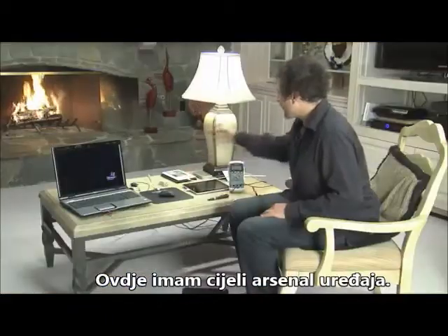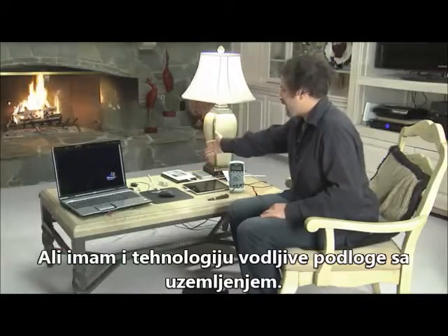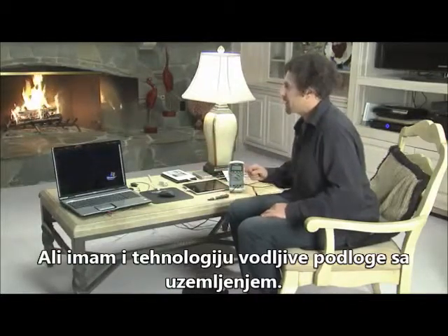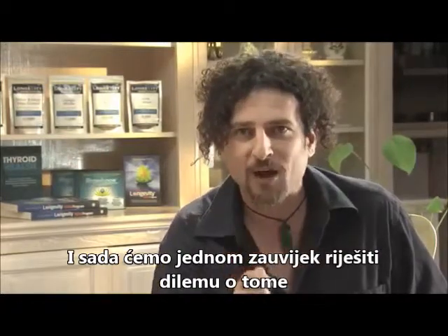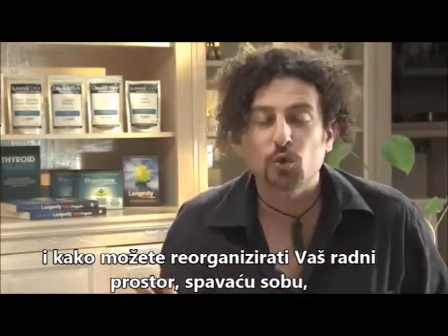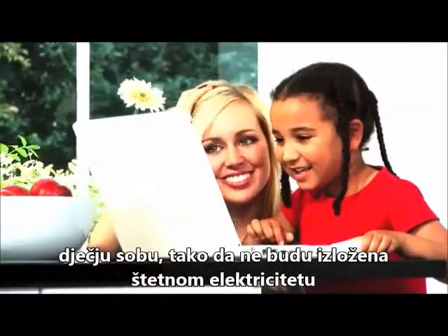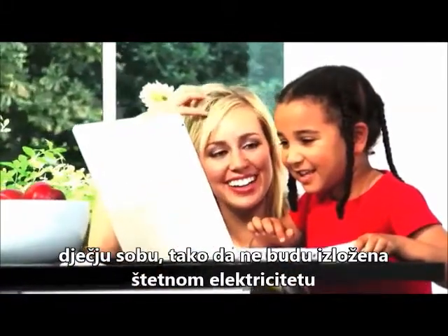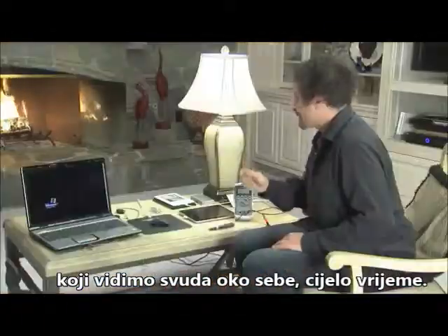I have an array of devices here: a computer, a mouse, the iPad, the Kindle, some grounding technology. We are going to settle this for sure right now as to what's happening inside your very own home, and how you can rearrange your workspace, your sleeping environment, your children's rooms so that they are not exposed to the dirty electricity that we see all around us all the time.